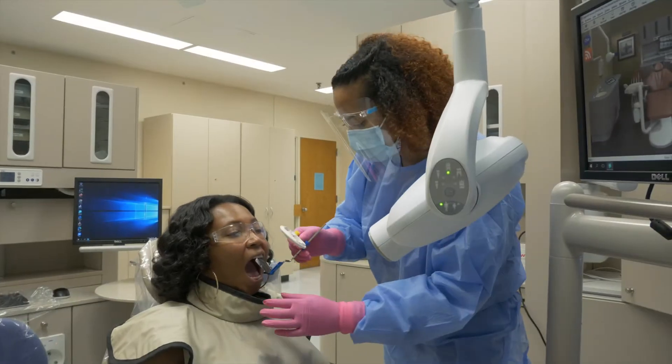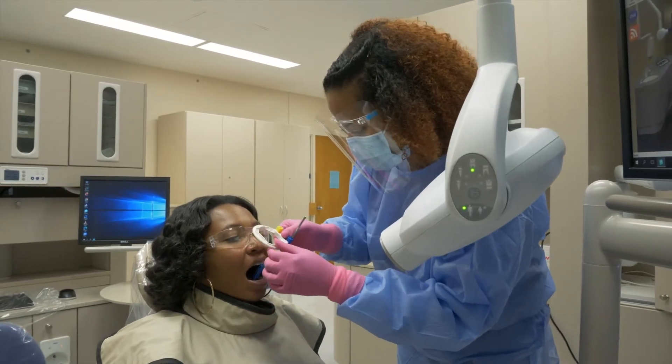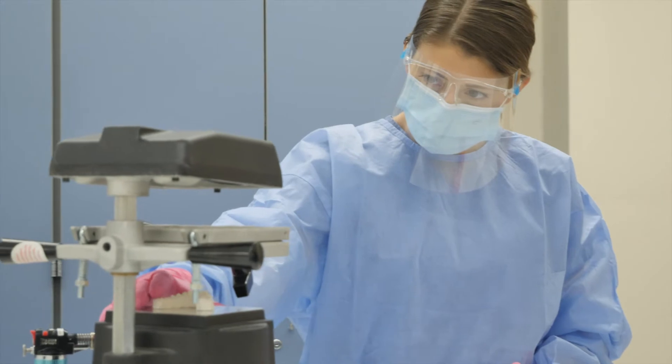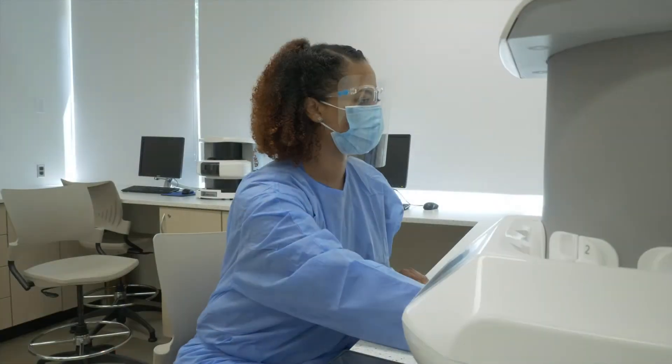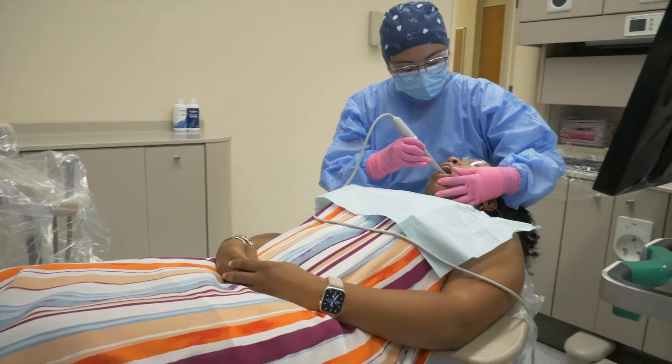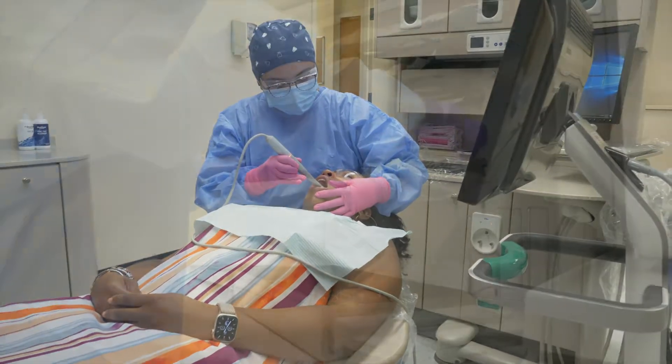Alamance Community College Dental Assisting Program offers a one-year day program and a two-year evening program. Our dental assisting students learn a large variety of procedures that they'll either utilize working with the dentist side-by-side or maybe independently. When working independently, a lot of these are referred to as expanded functions.